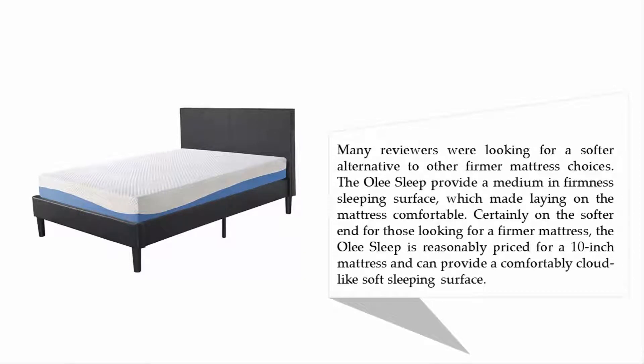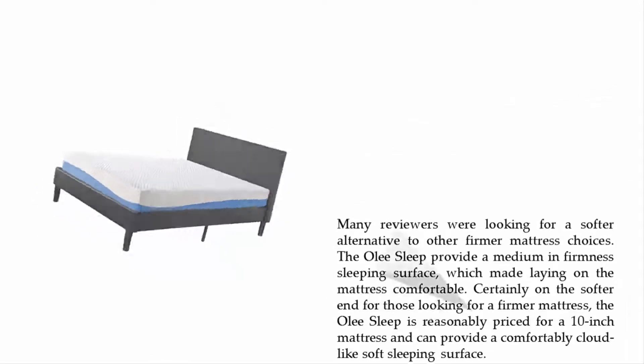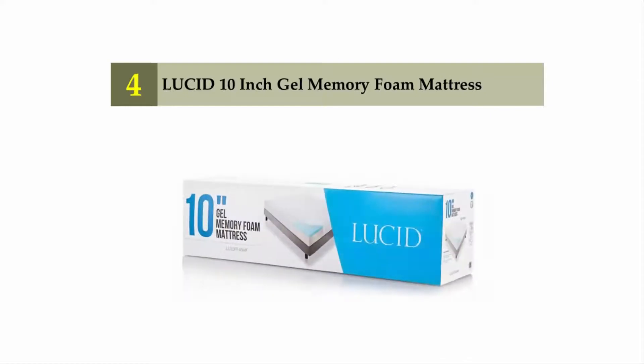It comes with a 10-year warranty. Many reviewers looking for a softer alternative found the Olee Sleep provides a medium firmness sleeping surface, making it comfortable and certainly on the softer end. For those looking for a firmer mattress, note that the Olee Sleep is reasonably priced and offers a comfortably cloud-like soft sleeping surface.